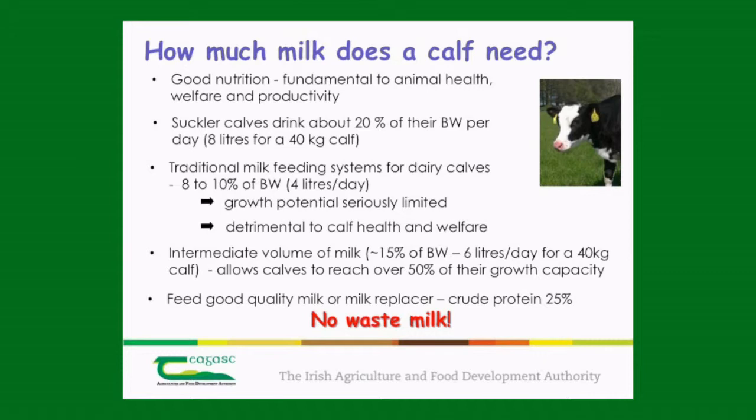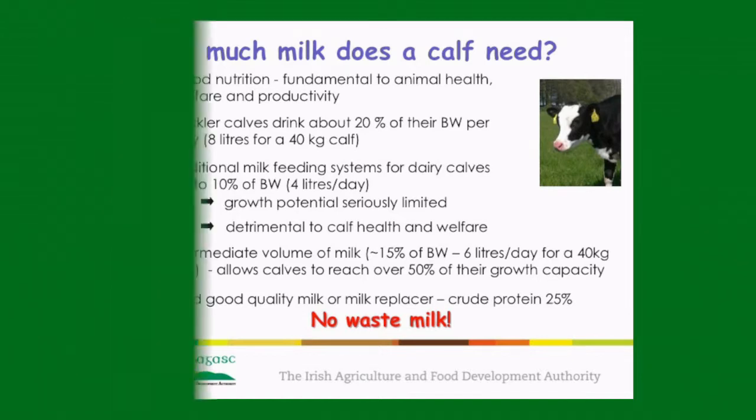After the calf has been fed colostrum, the next question is how much milk it should receive. Traditionally Irish dairy farmers feed their calves four litres of milk — say two litres in the morning and two in the evening. If you compare this to a suckler calf, a suckler calf drinks about 20% of its birth body weight in milk per day, which is about eight litres for a 40 kilo calf. Only feeding four litres a day compromises the calf's ability to grow because it barely has enough energy to maintain itself. We suggest an intermediate approach: calves should be fed about 15% of their birth body weight in milk — about six litres for a 40 kilo calf — and that milk should be high quality milk straight from the line, no waste milk whatsoever, or high quality milk replacer with a crude protein content over 25%.